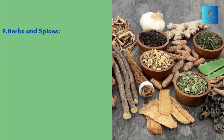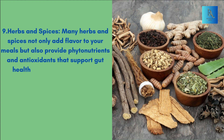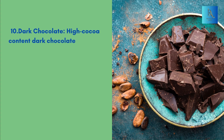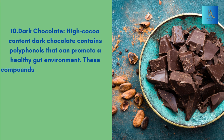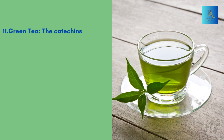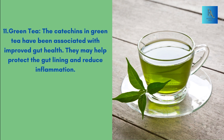9. Herbs and Spices: Many herbs and spices not only add flavor to your meals but also provide phytonutrients and antioxidants that support gut health and overall well-being. 10. Dark Chocolate: High cocoa content dark chocolate contains polyphenols that can promote a healthy gut environment. These compounds may reduce inflammation and support the growth of beneficial bacteria. 11. Green Tea: The catechins in green tea have been associated with improved gut health. They may help protect the gut lining and reduce inflammation.